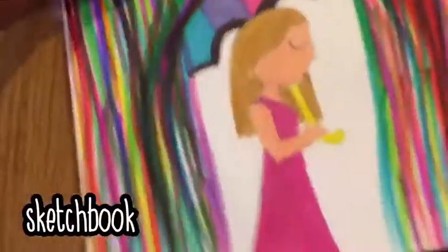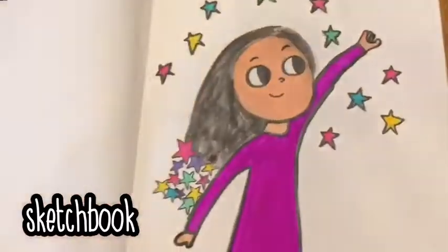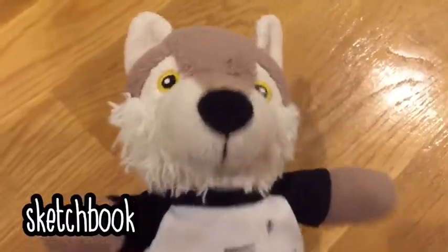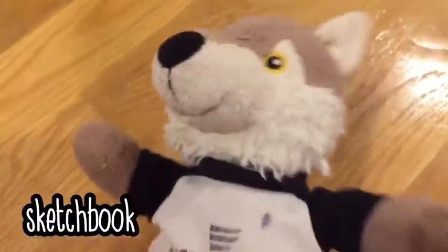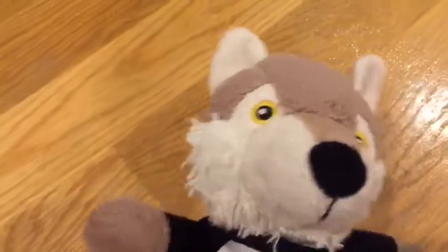If you have a blank notebook, using it as a sketchbook is the perfect idea for you. You can draw all your doodles and drawings in this book. Anyway, that's all the notebook ideas — if you want to know more, let us know!